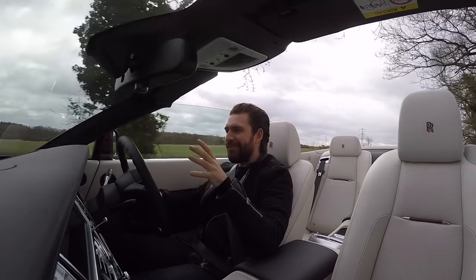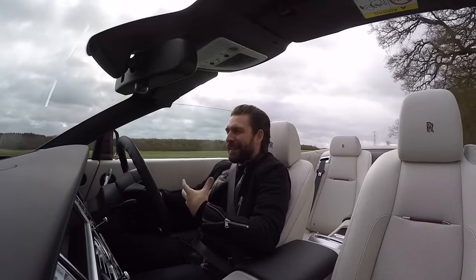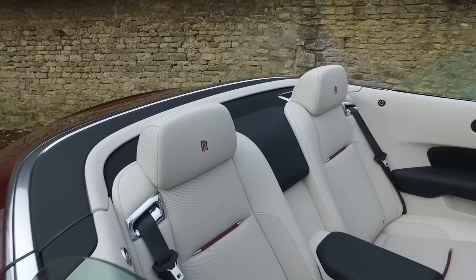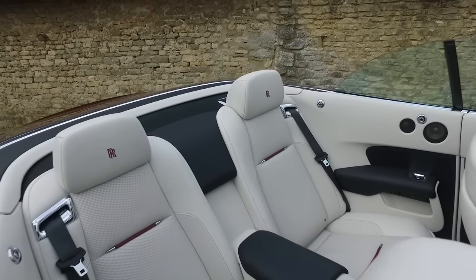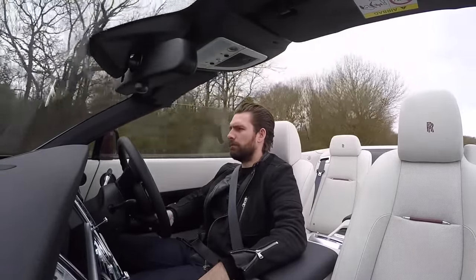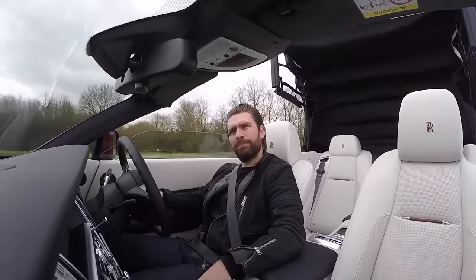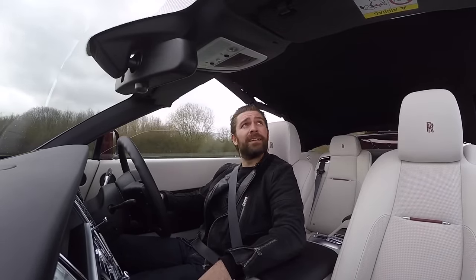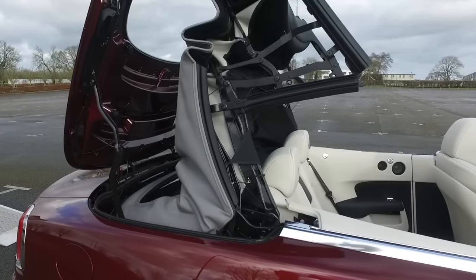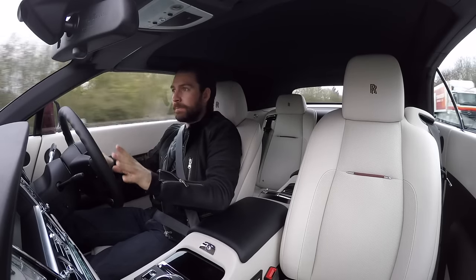I'm not sure if the drophead Dawn is right for England — maybe it's just a case of doing a season in it, potentially in Europe. I believe I can put the roof up while doing around 30 miles an hour, so let's try that. Yes, things are happening — the roof goes up pretty quickly. So if it was raining, there it is.